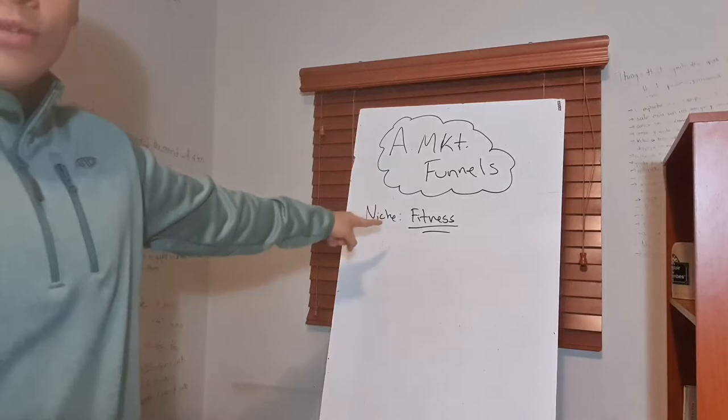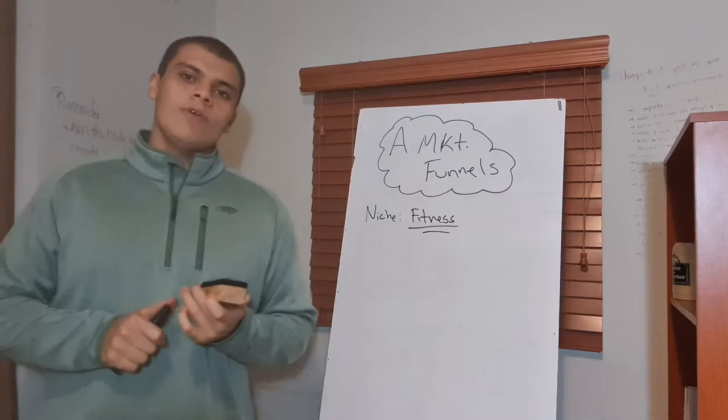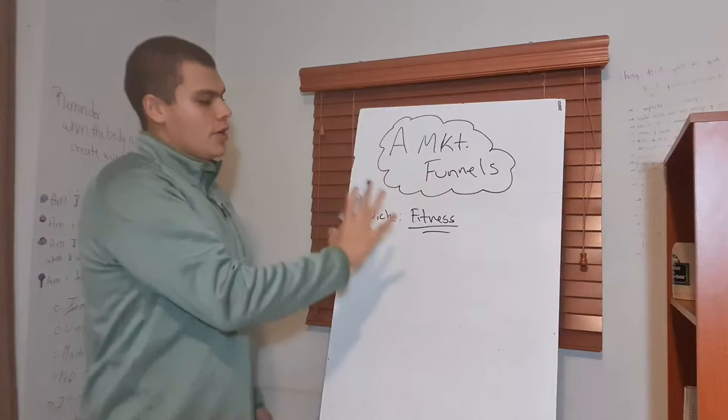The first one we're going to look at is in the fitness niche. It is one of the most common niches out there, probably where the most amount of money has been spent during the coronavirus. Everybody wants to have coaching at home, they want to have a home gym, etc. So we're going to construct a marketing funnel for the fitness niche.